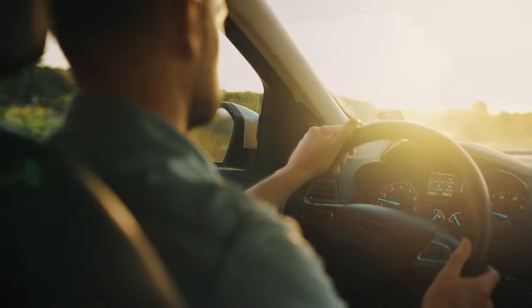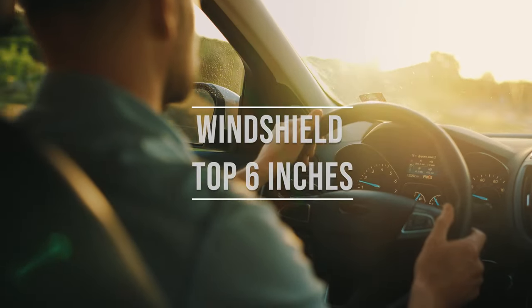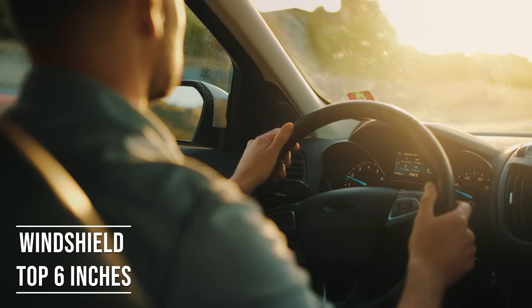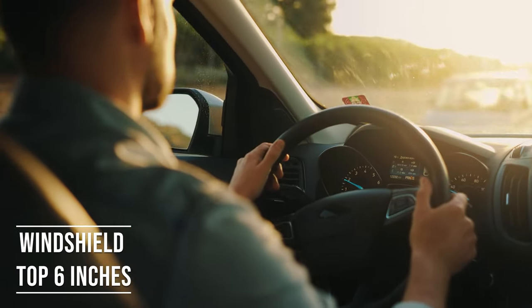Firstly, if you're driving a sedan in Rhode Island, you're allowed to tint the top six inches of your windshield. This rule is there to ensure you have clear visibility, which is crucial for safe driving.